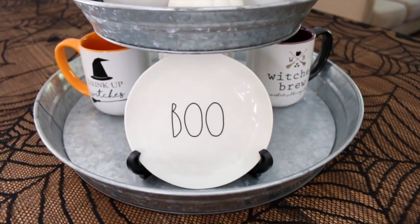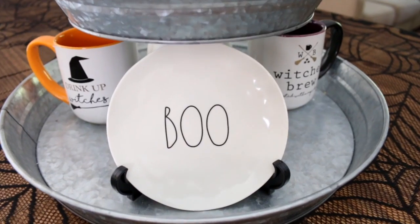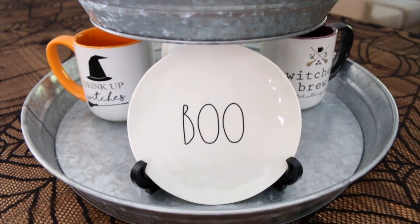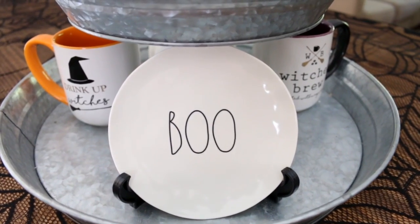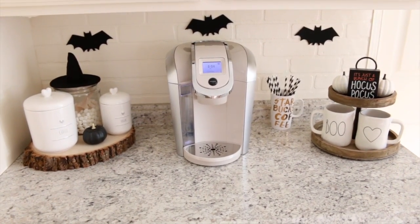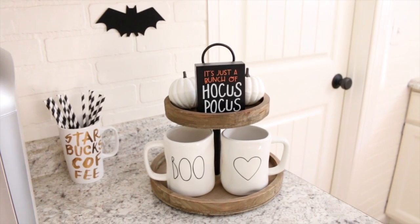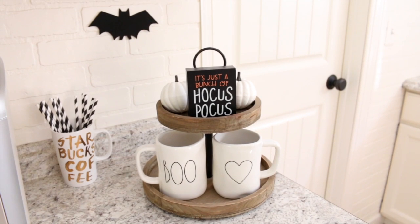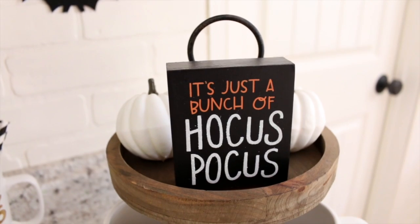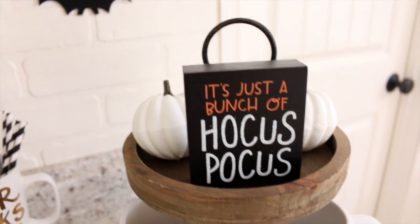These little Rae Dunn 'Boo' plates are another one of my favorites — my mom surprised me with some of these too. I also had to add some Halloween decor to my coffee station. On this tiered stand I added a cute little sign that says 'It's Just a Bunch of Hocus Pocus,' which I found in the dollar spot at Target.